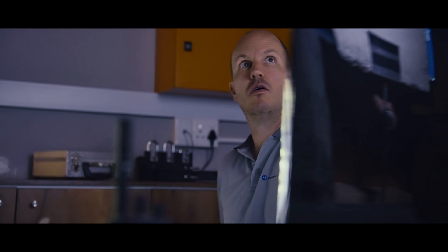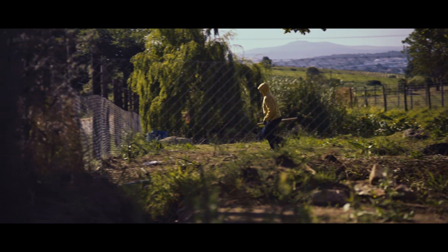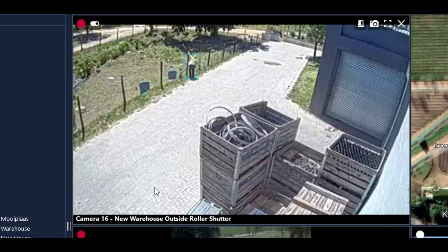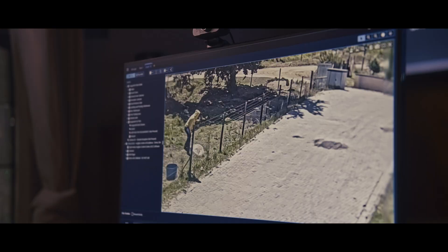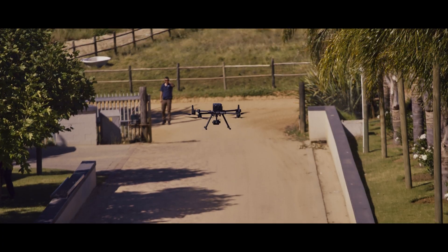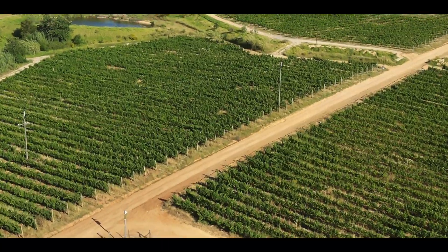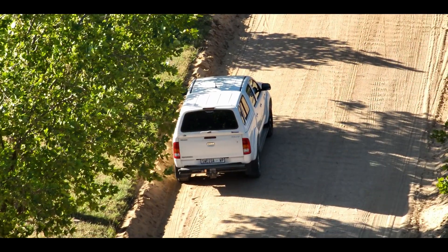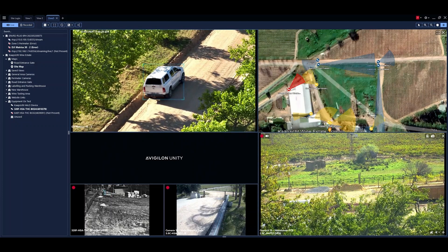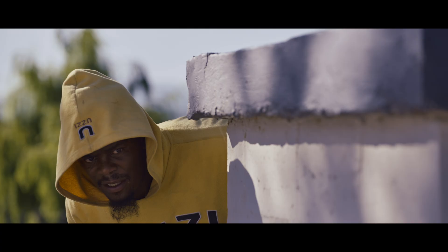Focus of attention. Automatic radio alert. Drone integration. Body-worn camera integration.